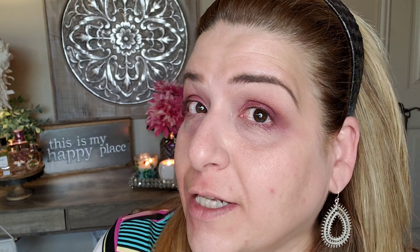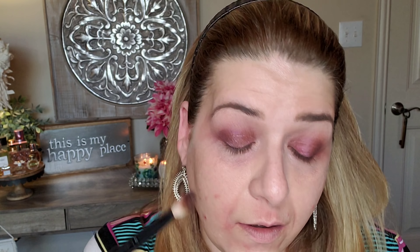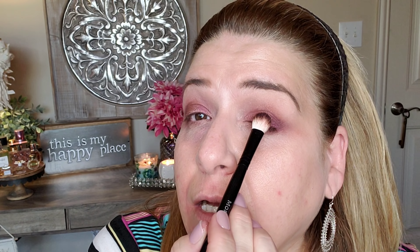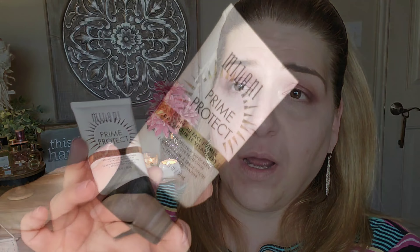Did you see how pigmented that is? Wow! Next I'm going to take this color called Tycoon — it's a slightly darker brown — and concentrate that on the outer corner. Then I'm going in with this pinky shimmer color, which is so pretty, and putting that all over the lid. Look at how pretty and pigmented these are; they blend really nicely.